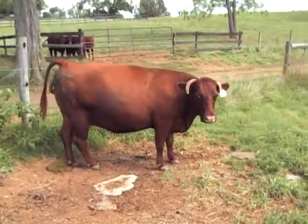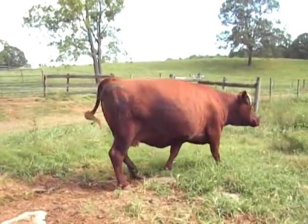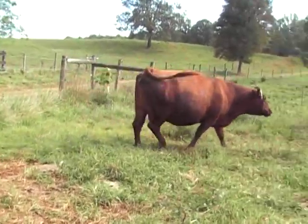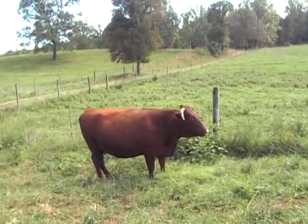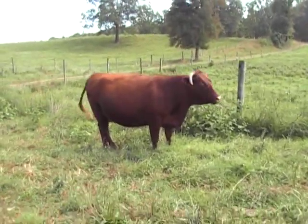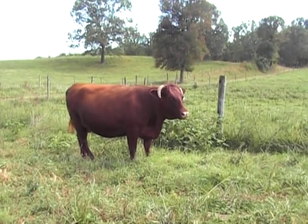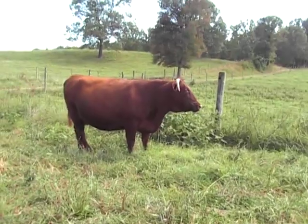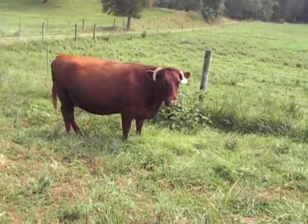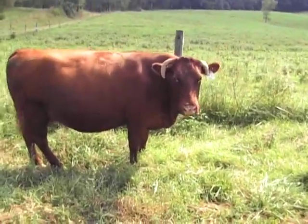She is safe in calf to Belmore Clay. Belmore Clay was a bull bought in partnership by Lakota Ranch and Brazilian breeders in 2008 at the World Devon Congress. She will be having the first calf out of that bull born in this country. That bull recently resold in Australia and brought what was paid for it — looking forward to getting some calves out of it.